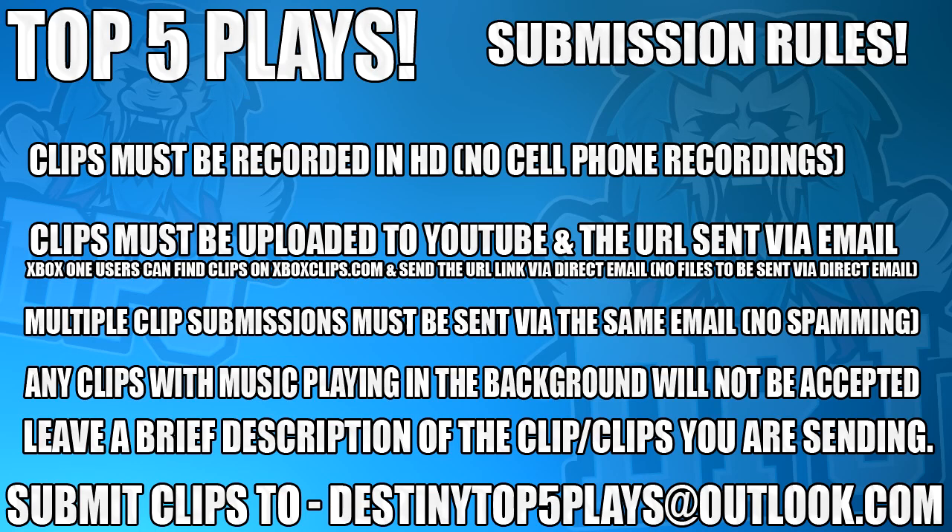But guys, that is the end of this Top 5 luckiest loot drops of the week. If you do enjoy the video leave me a like, it really does help me out. If you are new around here and enjoy daily Destiny 2 videos be sure to subscribe. Hopefully I will see you on that next one.